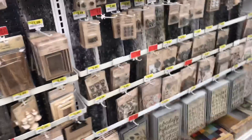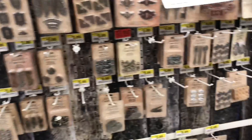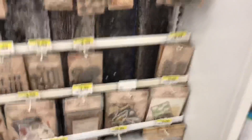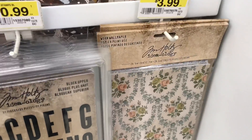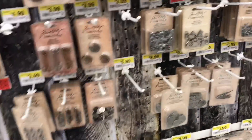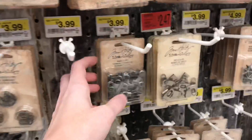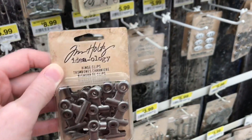Here we are — Tim Holtz. It doesn't look like there are too many new things out. I love the worn wallpapers; those are really fun to work with. I have a lot of fun videos coming for you guys about junk journal supplies. I actually need to get these clips — best brand ever — they're really great for journals, and they're 40% off as usual.